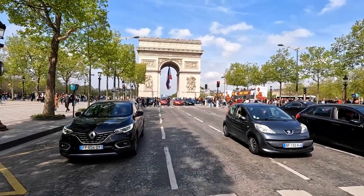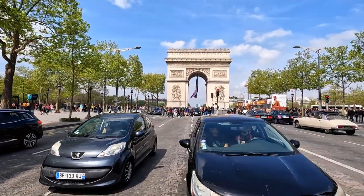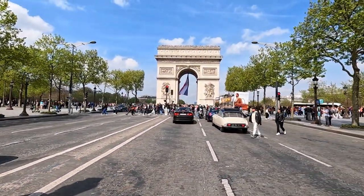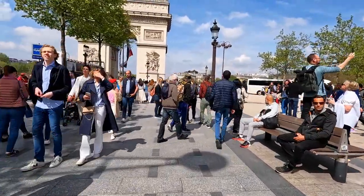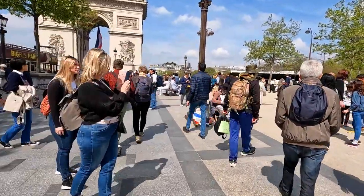Here we are crossing the road to get over to the Arc de Triomphe, which sits on a roundabout in the middle of a very busy section of roads. The Arc de Triomphe took 30 years to build — it started in 1806 and was finally opened in 1836.